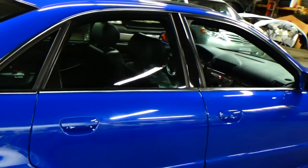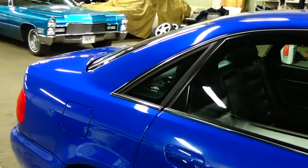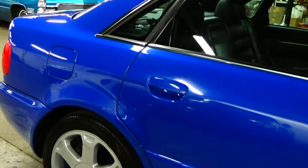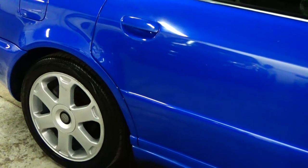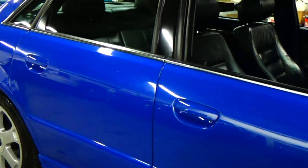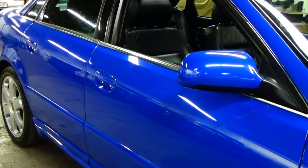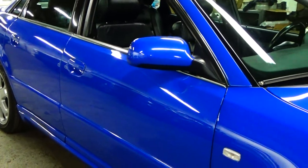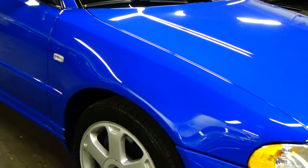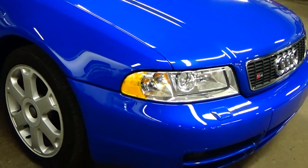If you've been looking for one of these cars, our phone number is 781-771-8722. I recently just posted a few pictures of this car on our website and the phone has already been ringing on the car. We're known for finding cars like this, especially S4s, and this car being the combination that it is — I have a funny feeling this car is going to sell fast. So if you are interested, our number is 781-771-8722. I would give us a buzz as soon as possible.